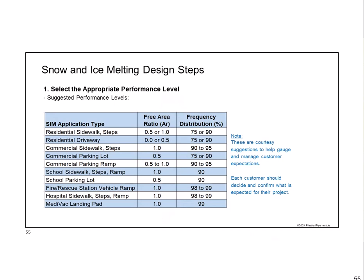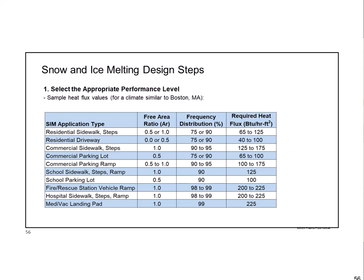Here's a recommended table for different types of outdoor surfaces. For a commercial parking ramp, you probably want 50 to 100% snow-free ratio because you need to be able to drive up it, but a frequency distribution of 90 to 95% of historic snowfalls is probably enough—if it's snowing worse than that, people probably aren't driving anyway unless they're an ambulance or fire truck. A copy of this presentation, including this table, is available for free on our website.